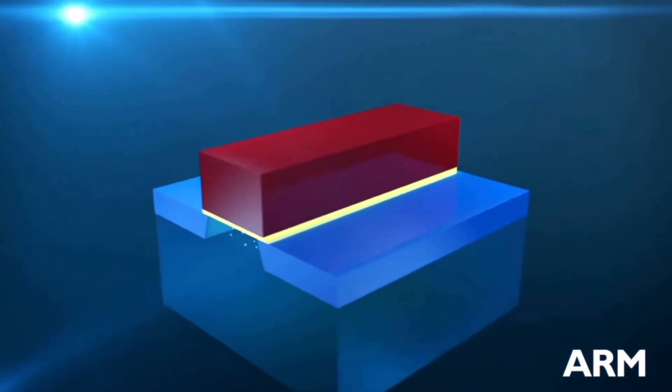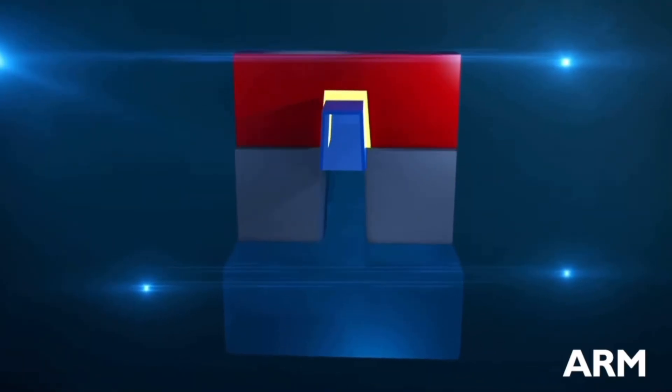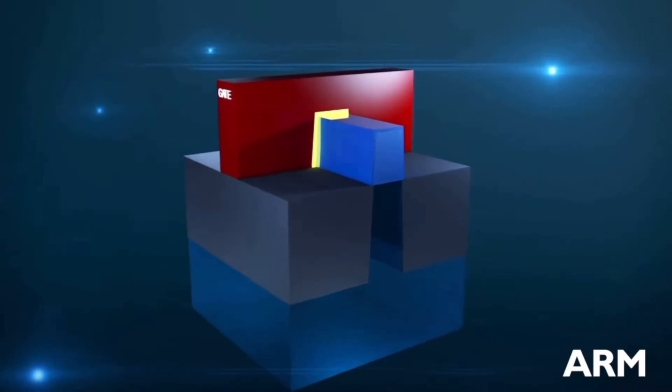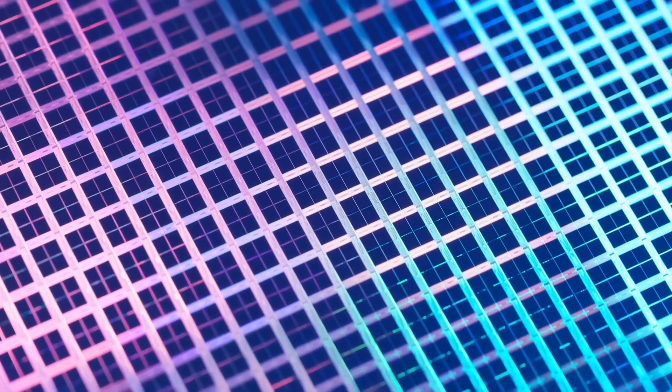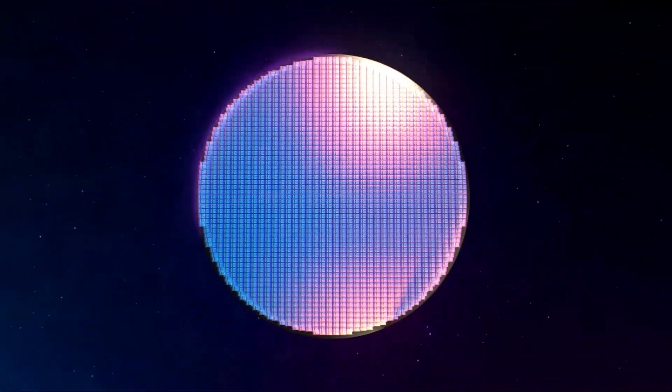FinFET technology has fins, so the gate isn't just a rectangle anymore, and there is spacing between these fins. It's getting more and more complicated — we cannot apply our conventional thinking to 7 nanometer or 5 nanometer transistors. It just doesn't work anymore.